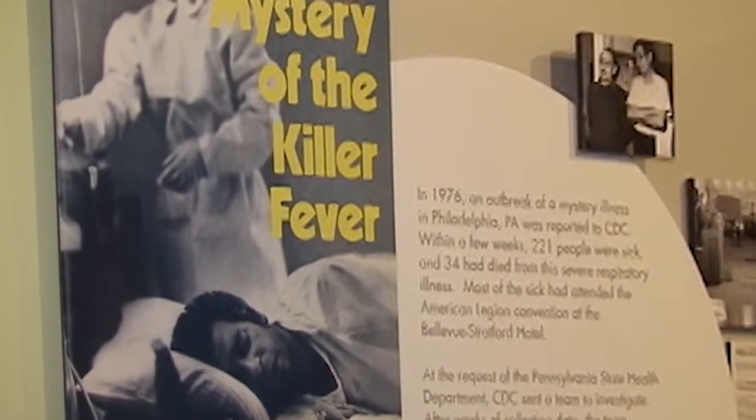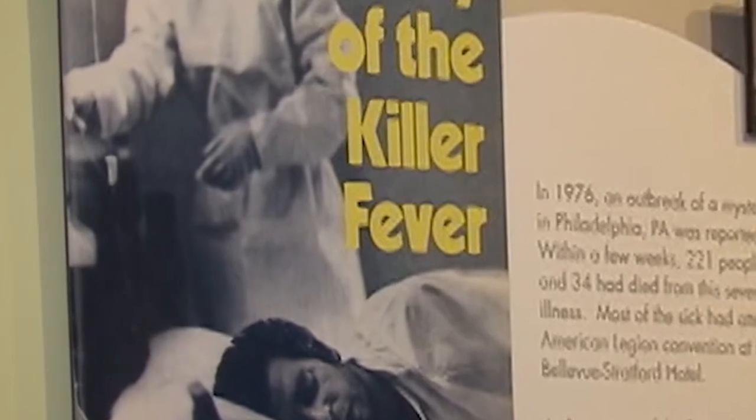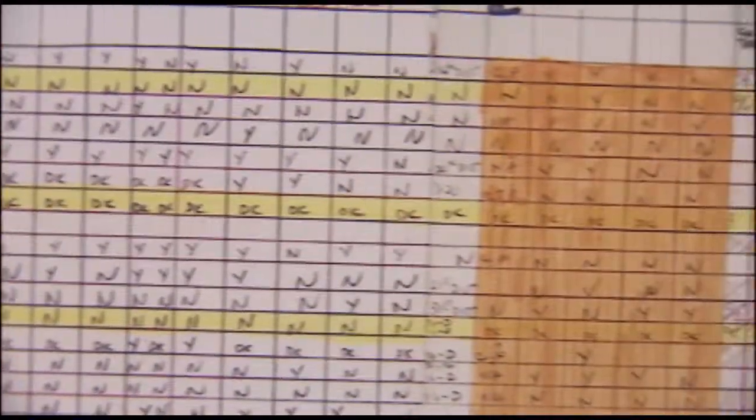It's 1976, and a deadly outbreak at a Philadelphia hotel has people scared. It's Legionnaire's disease, and after intense detective work, a CDC staffer cracks the case.